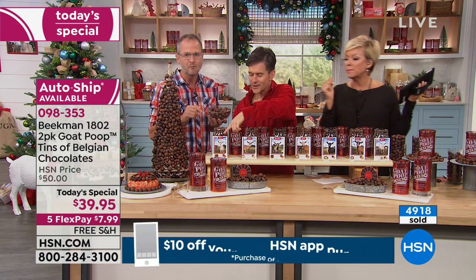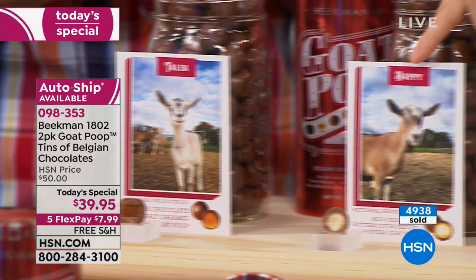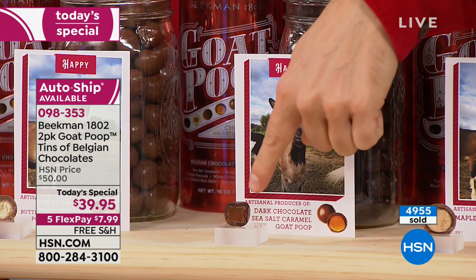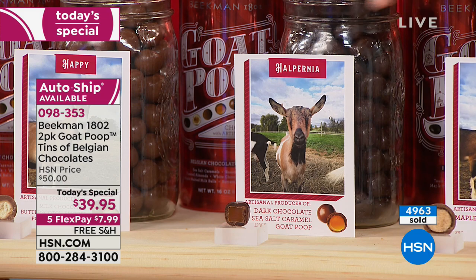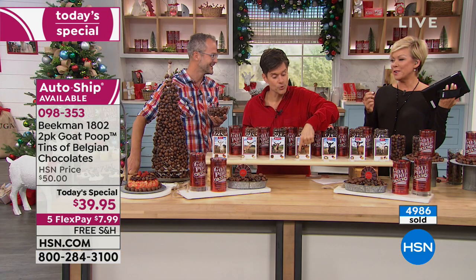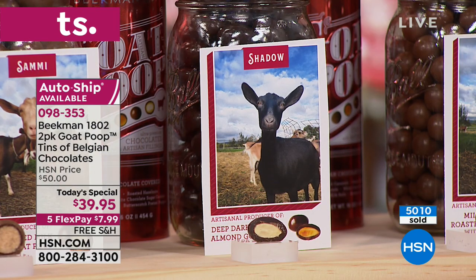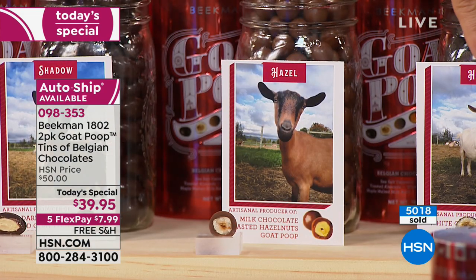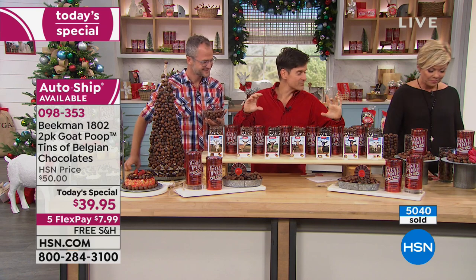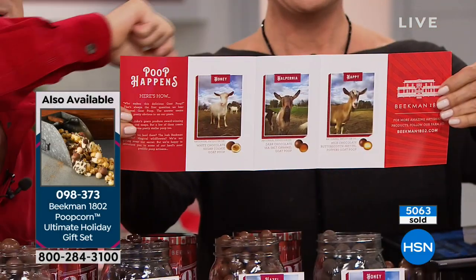Let's go through the candies one more time. Talia is responsible for the milk chocolate sea salt caramel poop. Then Happy does the butterscotch pretzel poop. Halpernia does the dark chocolate sea salt caramel — look how ooey gooey that center is in the dark chocolate surrounding. Sammy makes the maple malt ball poop — those are always the biggest ones when you open your can. Shadow makes the dark chocolate toasted almond. Hazel makes the milk chocolate hazelnut, and Honey makes the white chocolate sugar cookie. You're getting all of them — every tin is assorted — along with a great accordion pamphlet with all of the goat stories.